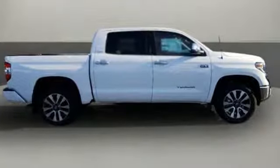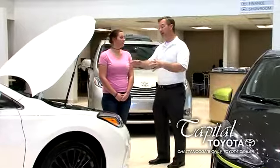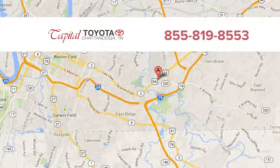You will tire out long before this Tundra. Take it for a test drive today. Discover top-notch, friendly customer service at Capital Toyota. We're easy to find on Lee Highway in Chattanooga.